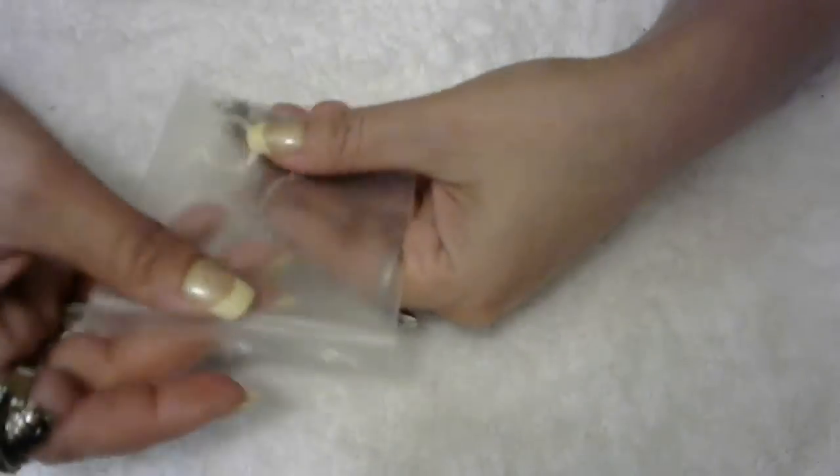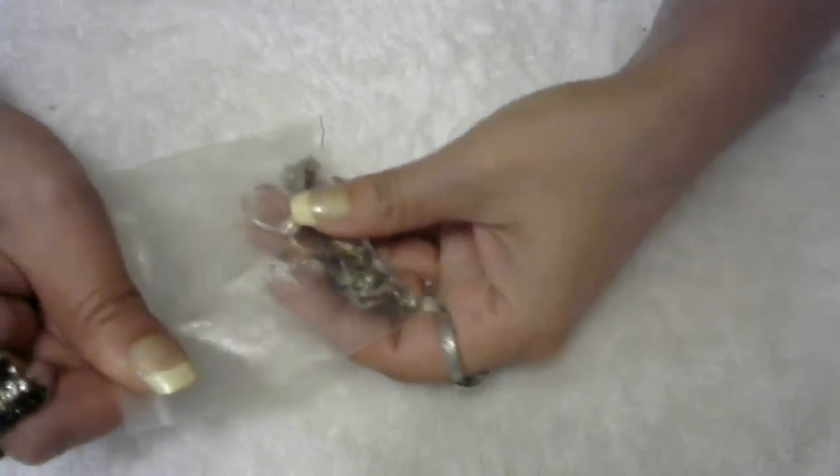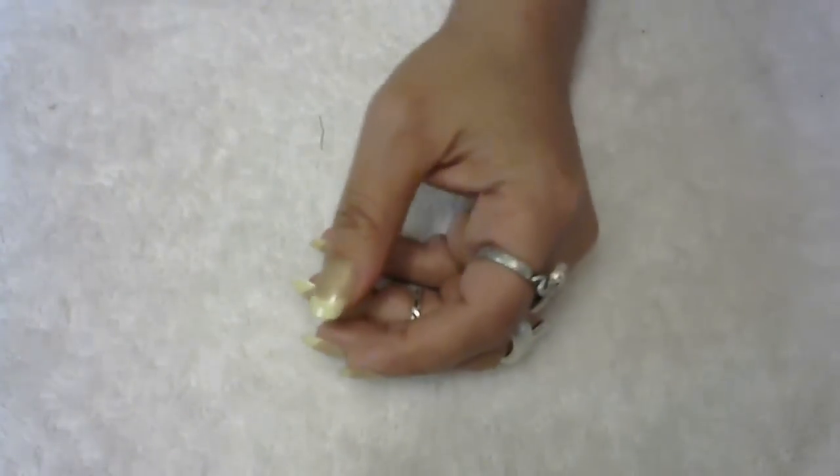Usually I would list these things individually for $13 each, but I have so many and I don't know what to do with them — so I'm basically giving them away.